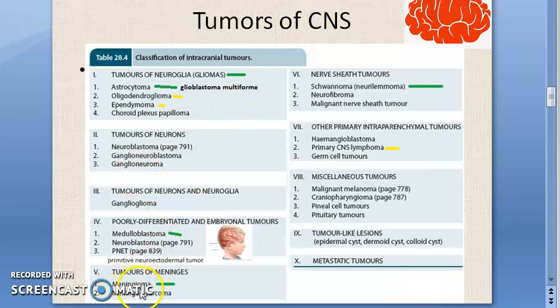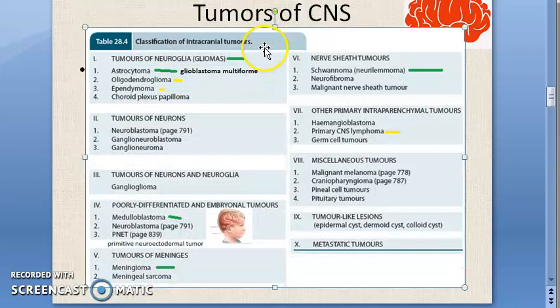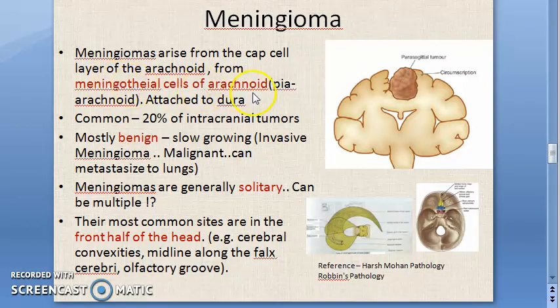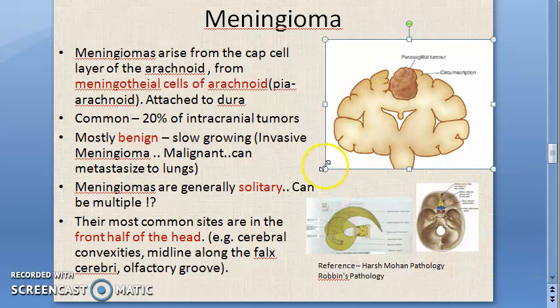In the last video we started with meningioma — tumors of the meninges. We have finished the introduction, gross features, and pathogenesis of meningioma. Now we want to look at microscopy only. Meningioma arises from the meningothelial cells of the arachnoid; they are mostly benign and mostly solitary, found in the cerebral convexities, midline along the falx cerebri, and olfactory groove.